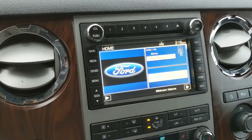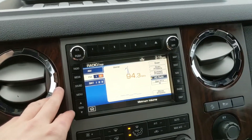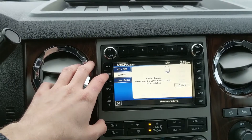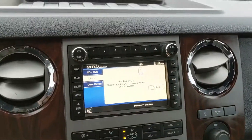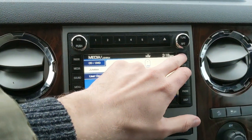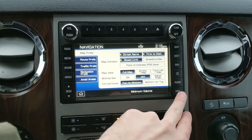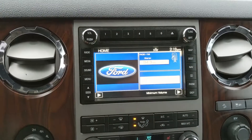Moving on to the center infotainment screen, which has radio, Sirius, CD, Bluetooth and USB, as well as auxiliary and USB. So you do have quite a few options depending on what you want to listen to and how you want to listen to it. It also has a navigation map screen, so you're hopefully not going to get lost on your travels. And it is a touchscreen, of course.